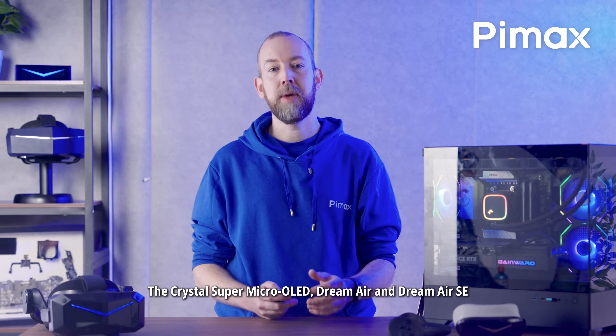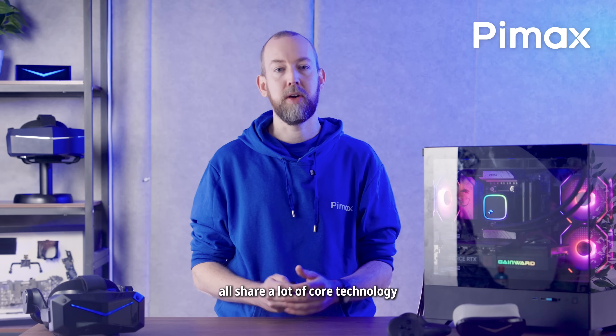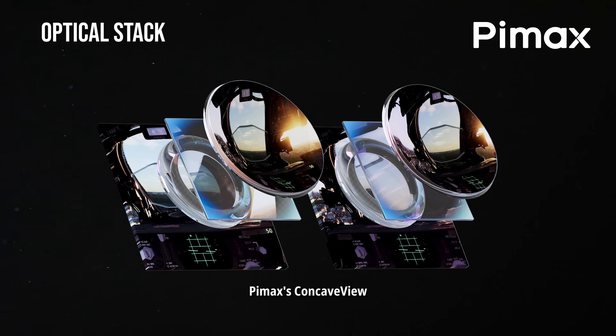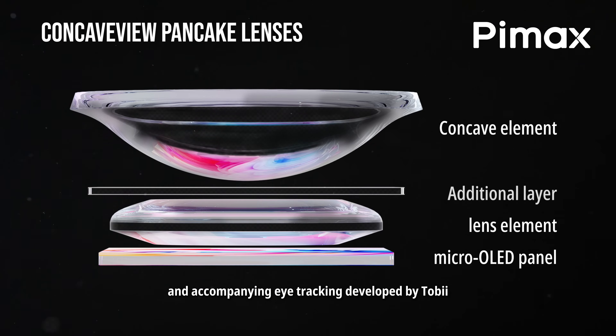The Crystal Super Micro OLED, Dream Air and Dream Air SE all share a lot of core technology, such as Micro OLED panels, Pimax's concave view, pancake lenses and accompanying eye tracking developed by Tobii.